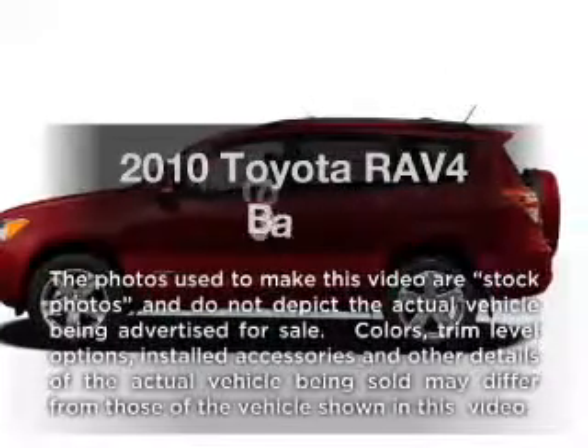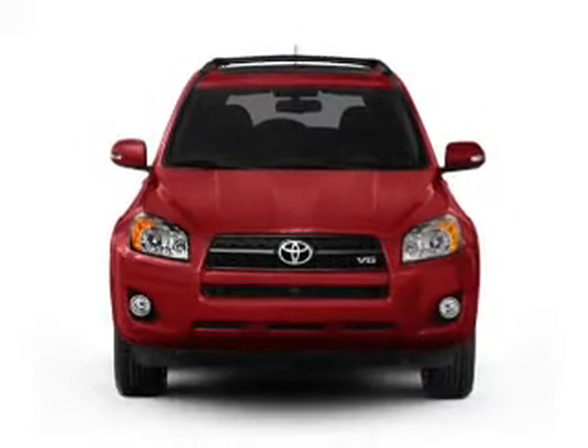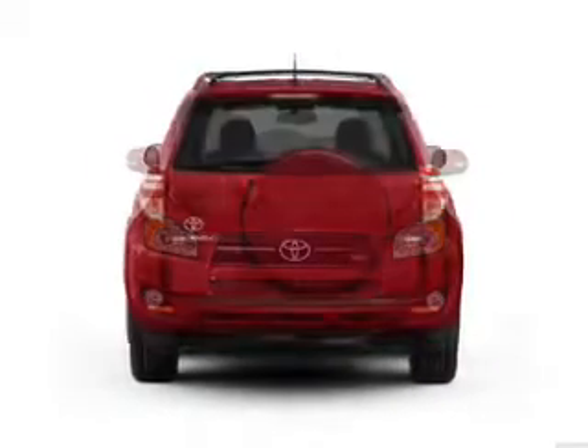Introducing the 2010 Toyota RAV4. This is the set of wheels you've been looking for, with an efficient 4-cylinder engine that responds smoothly to its automatic transmission.